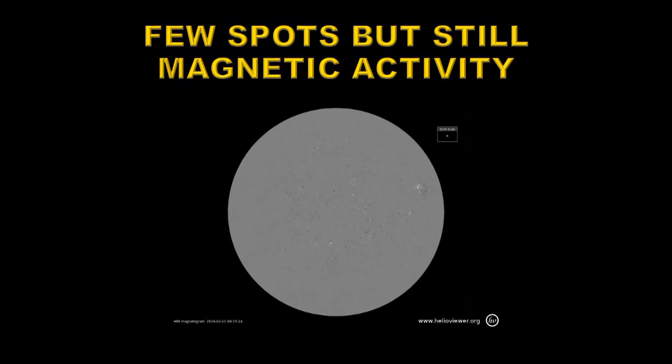Remember, for solar cycle 24, it is black leading in the northern hemisphere and white leading in the southern hemisphere. For solar cycle 25, it's white leading in the northern hemisphere and black leading in the southern hemisphere. Hard, isn't it? So you may want to run through this movie several times, first concentrating on the northern hemisphere, then concentrating on the southern hemisphere.